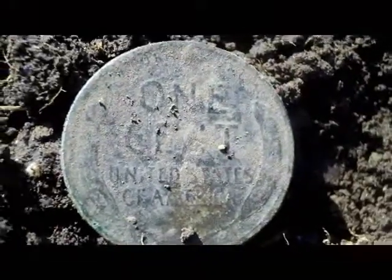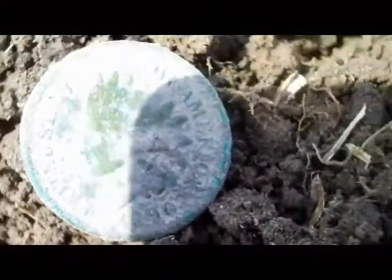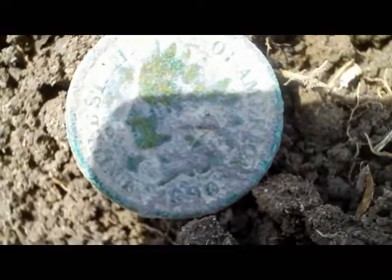Tony and I have switched parks and I just had my first good signal. Looks like perhaps a 1890 Indian head — I'm not sure of the date — but anyway, that's a good one. On to the next.